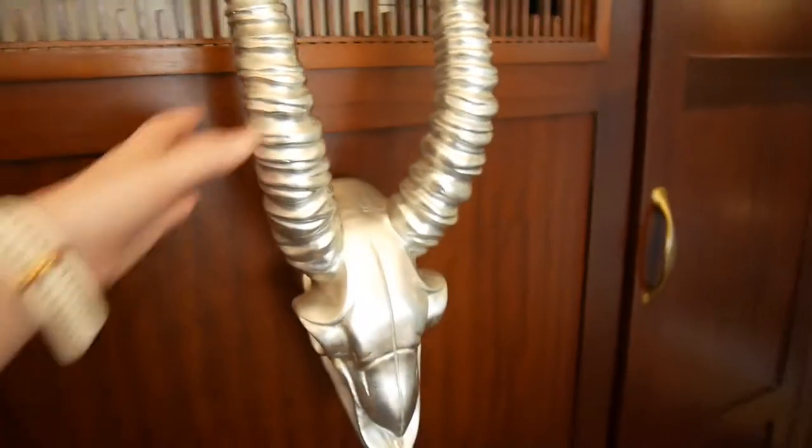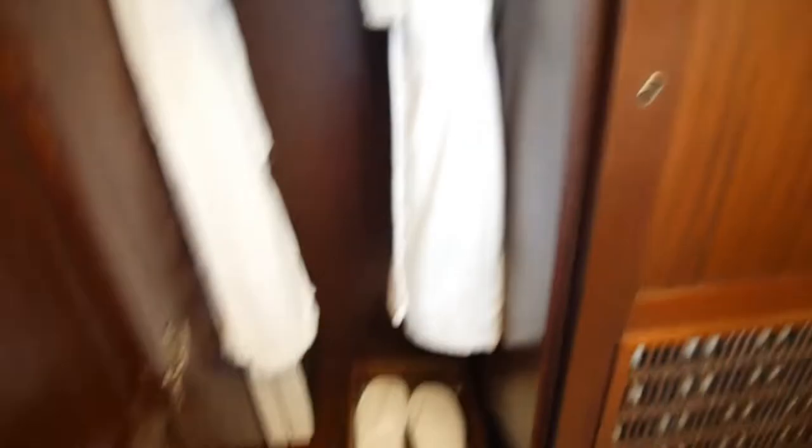And then in here, this is the air conditioning unit — very fancy. And then in here we've got dressing gowns, slippers, hanging space for your own clothing. In here we have the safe, extra pillows and blankets, and a laundry bag.